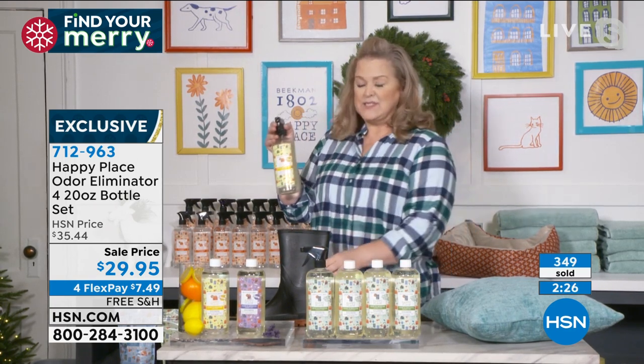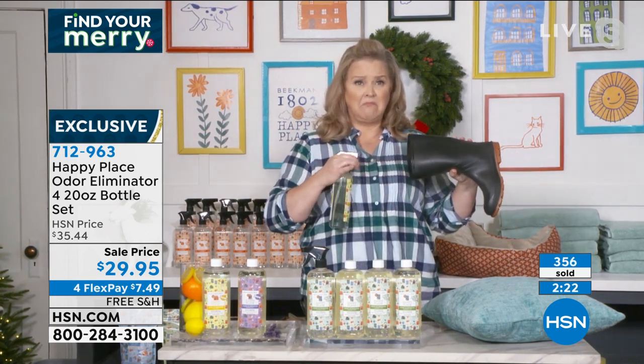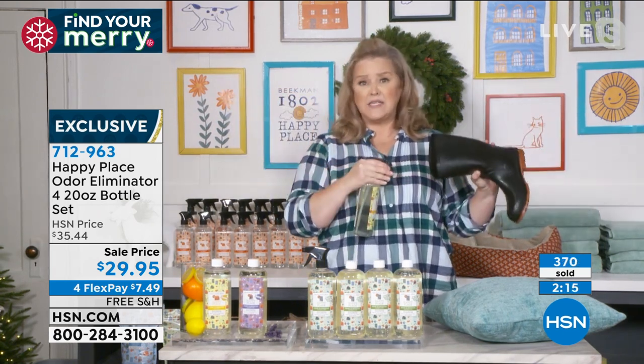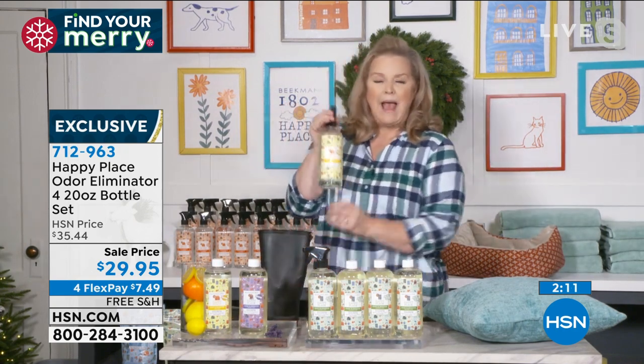Whether it is Jack coming in from playing golf — he gets the golf bag four pumps of the odor eliminator, if the socks are in there maybe five pumps. Anytime you have an odor — cigarette, cigar smoke, a teenager's room, even just walking around your house noticing those drapes — instead of taking them down and washing them, just give them a little spray.